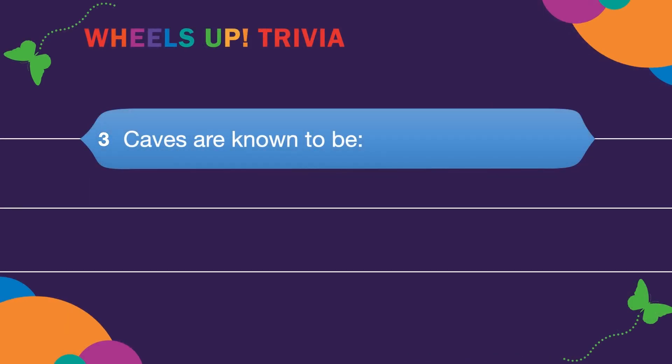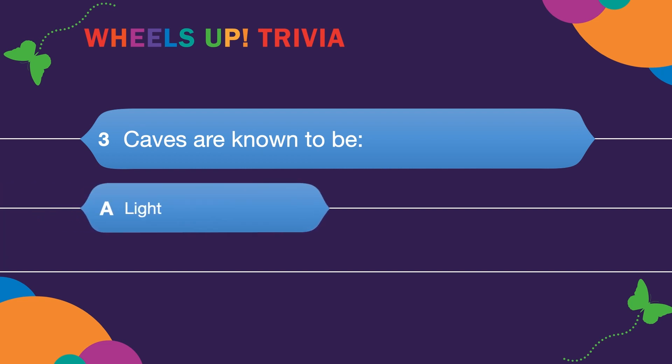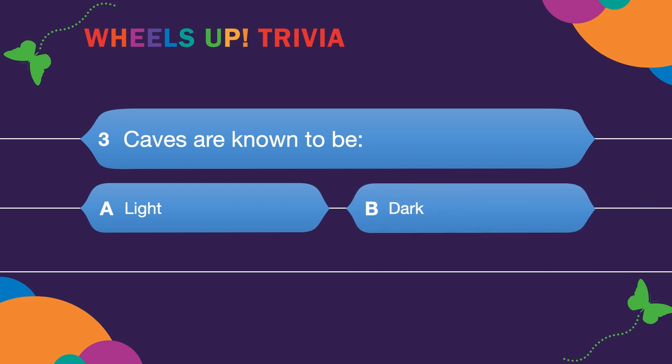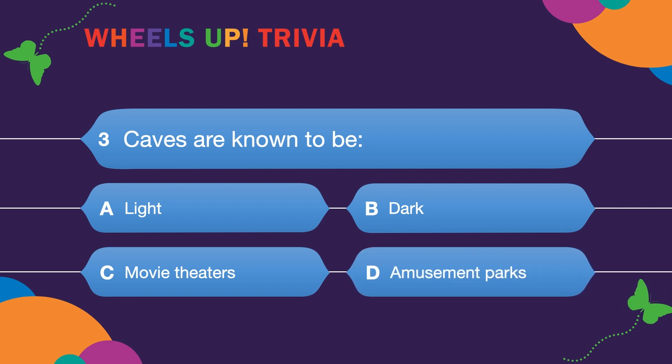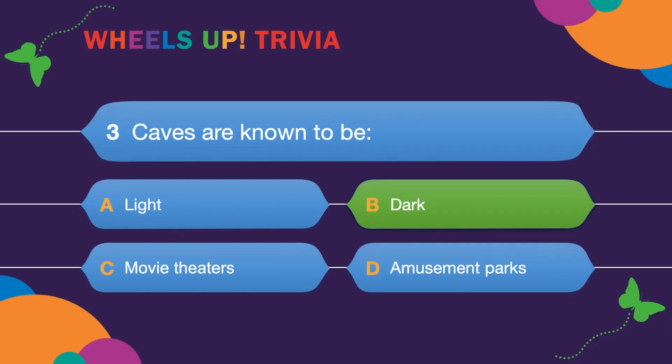Question three: Caves are known to be? A. Light. B. Dark. C. Movie theaters. Or D. Amusement parks. Caves are very dark!